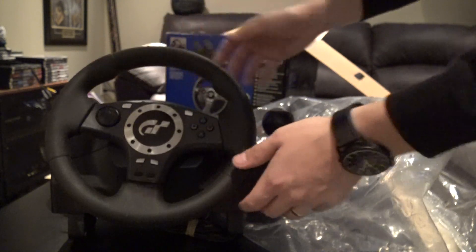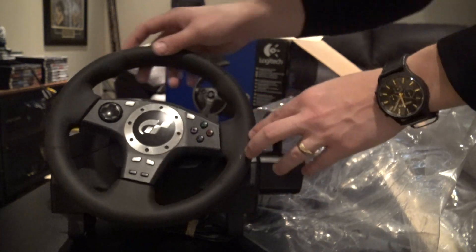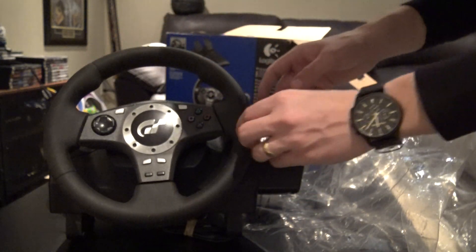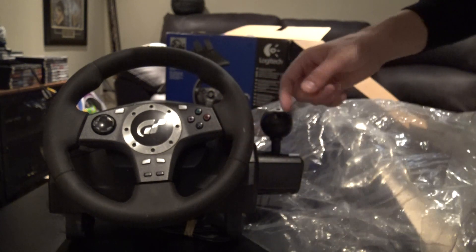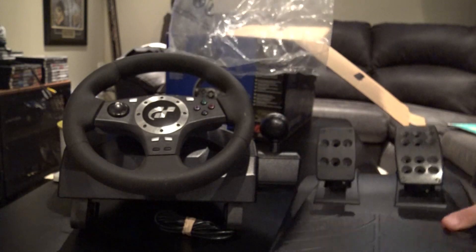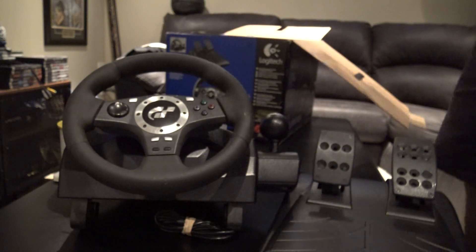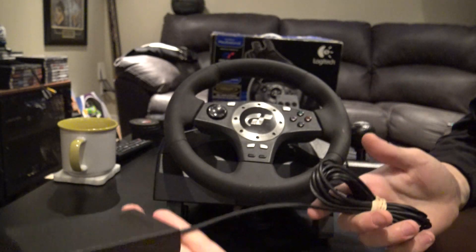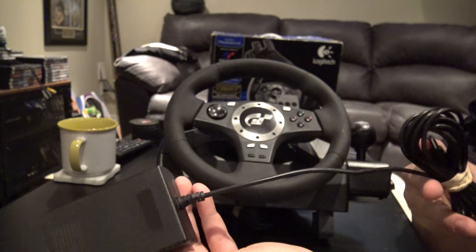Okay, so first off it's definitely had its day — it's been played with quite a bit. There's some stuff on here, it looks a little dirty. I'm gonna have to clean this up. Let's have a quick look at the wheel. The power supply looks pretty good, no damages on the end of the cable.